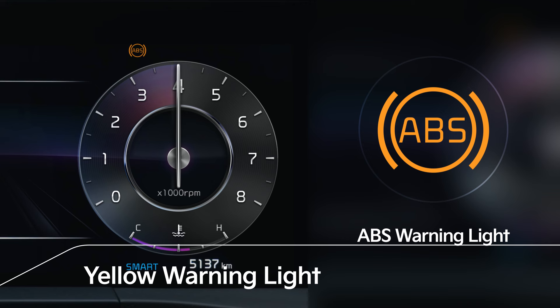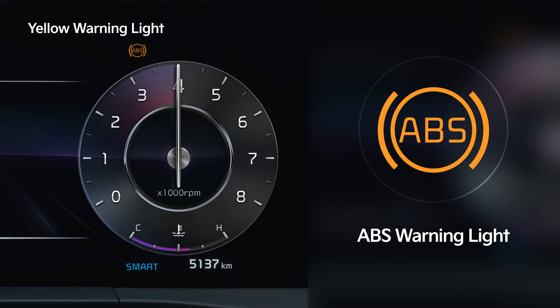The ABS warning light is displayed when the ABS fuse blows or a system issue occurs. If the warning light turns on, a problem has occurred, so visit an authorized Kia dealer or service partner.